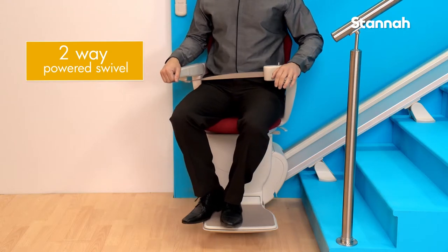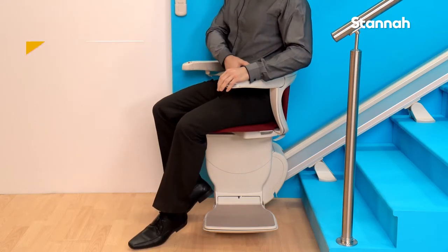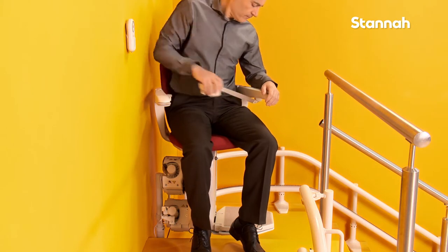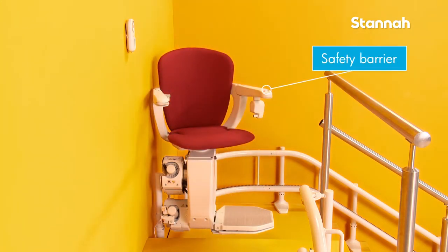Stana also offers a two-way powered swivel so you can swivel at the bottom of the stairs, which is beneficial in narrow hallways. At Stana, we are all about safety, and one of the benefits of leaving the stair lift in its swiveled position is that it can act as a barrier across the top of the stairs, making the stairs safer.